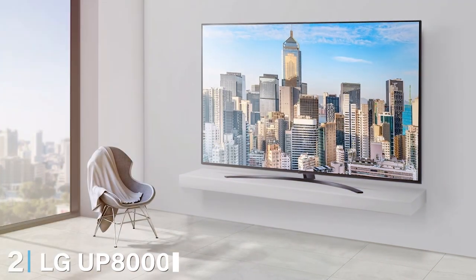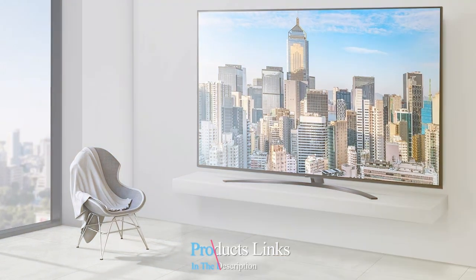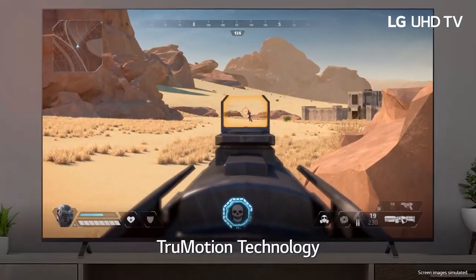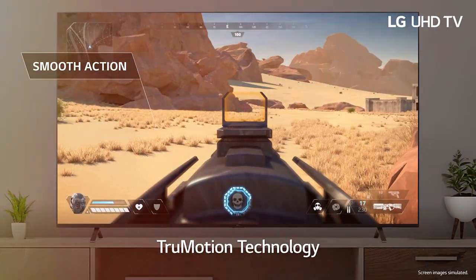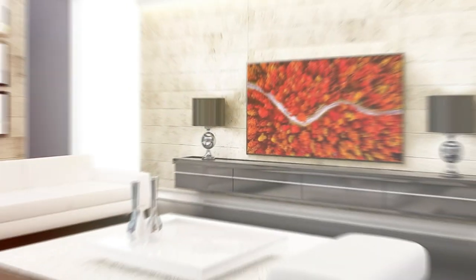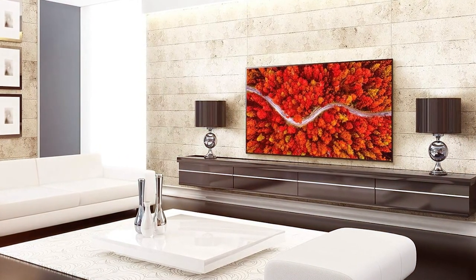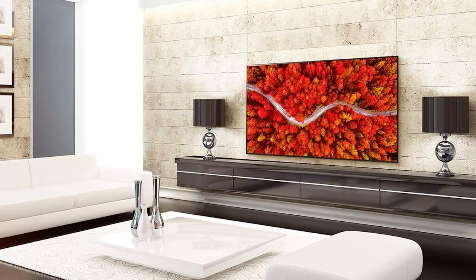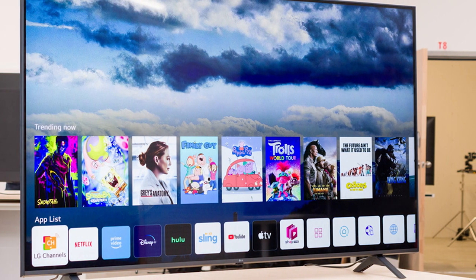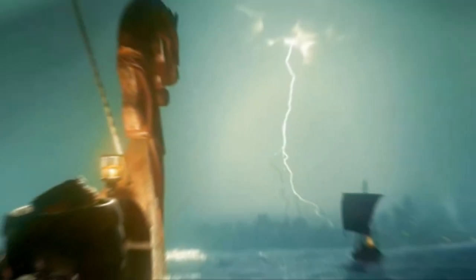Next up at number two, we have the LG UP8000, a TV that combines functionality and style in a budget-friendly package. Its design is minimalist and elegant, fitting seamlessly into any room decor. The UP8000's strong suit is its 4K IPS display, which offers wide viewing angles without sacrificing color accuracy. This makes it a fantastic choice for a room where viewers might be spread out, like in a living room or a larger bedroom. LG's WebOS platform is a highlight — intuitive and loaded with streaming options, ensuring you're never more than a few clicks away from your favorite content. The Magic Remote with its point-and-click functionality further enhances the user experience.